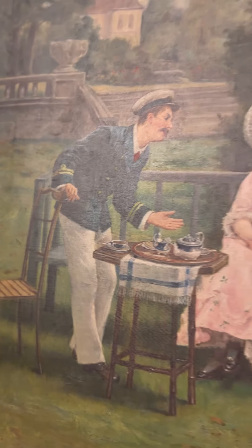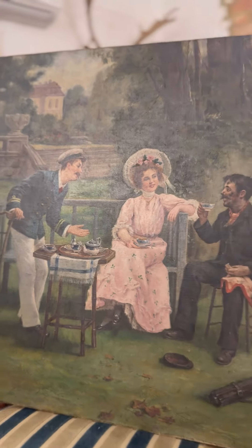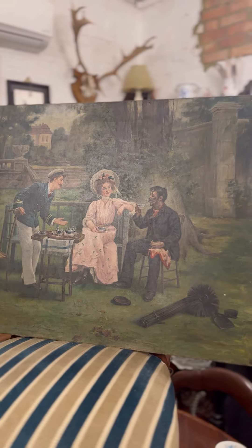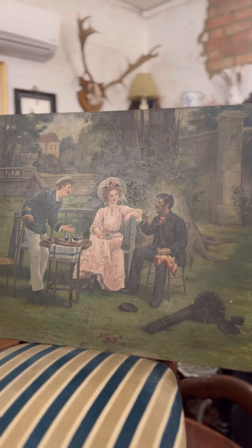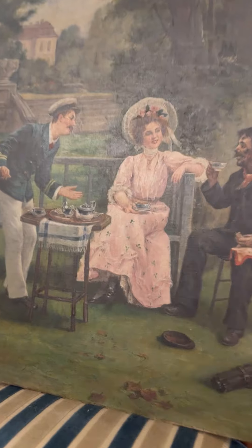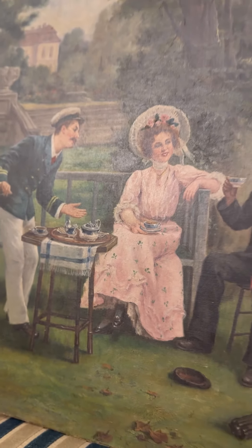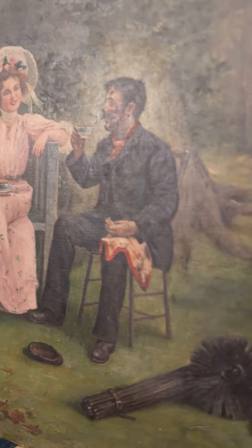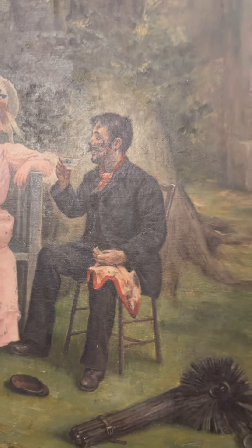Apart from the scene, I'm going to say this is an Edwardian scene. The lady of the house is in the garden on a summer's day — a typical English scene, drinking tea from a China tea set.